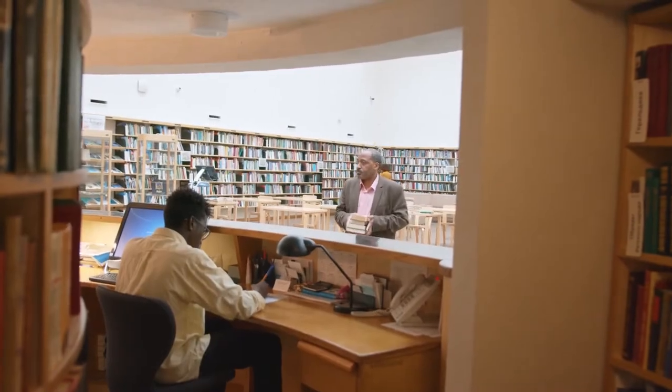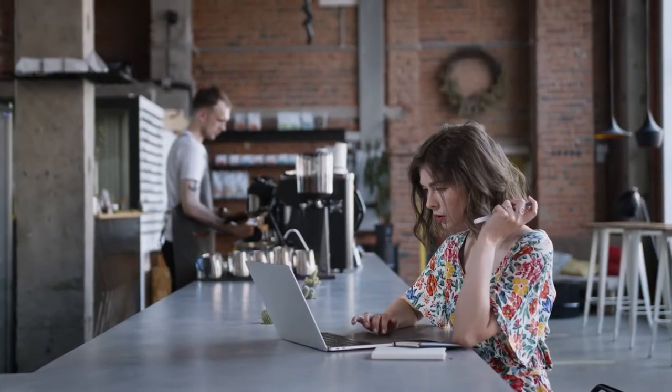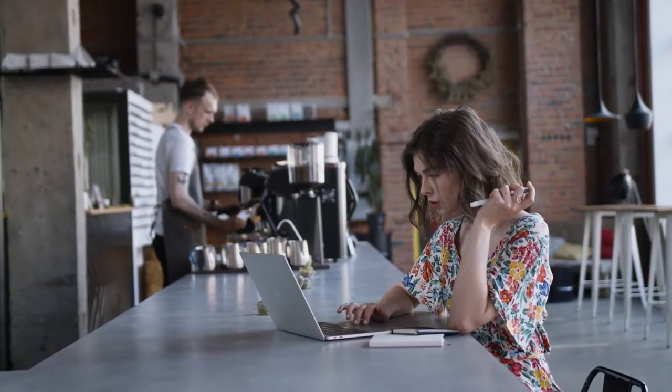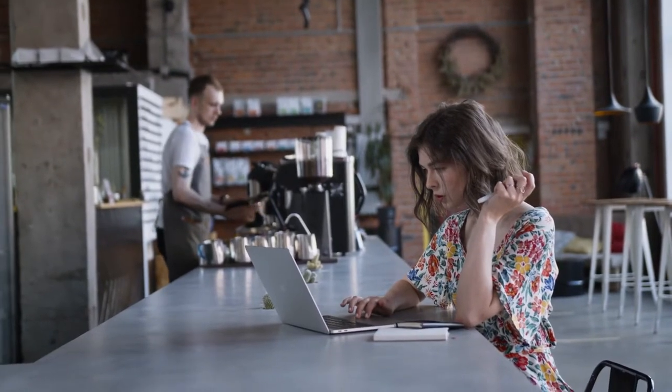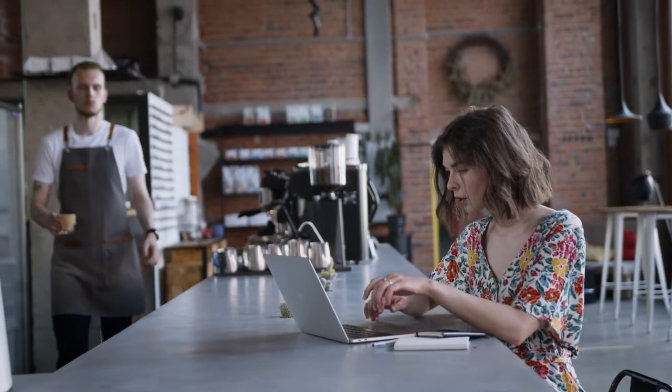I think it leans a bit masculine, but it's perfectly unisex. I think teachers, librarians, people that work in academia — this is going to be great for them. Also a barista, obviously, this would be a great fragrance for them if they're not sick of smelling coffee day in and day out. People that work in retail, I think this works great for as well.